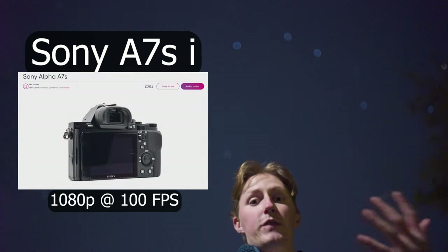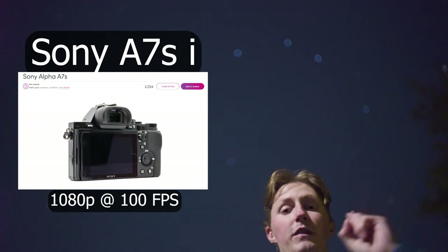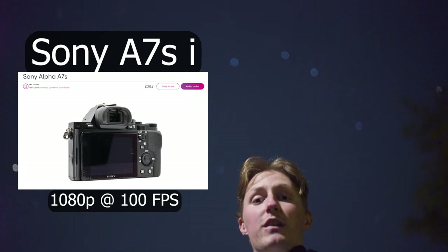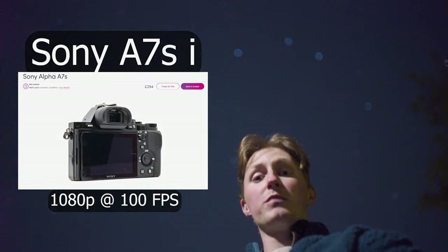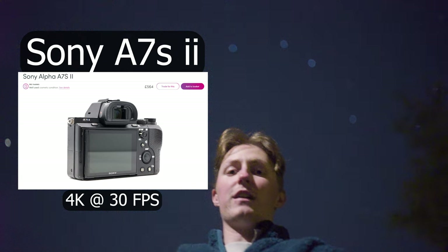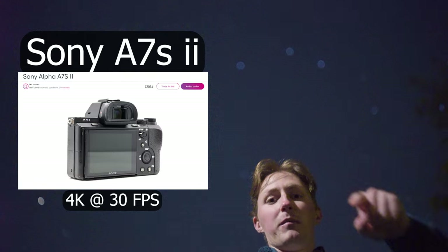This is the Sony A7S Mark 1 — so it's the first version of it. There are now three models to date. The main key points are that this first model shoots at 1080p up to 100 frames per second. That's very cool. But the next model, the one that I perhaps used even more when filming Astronomical, shoots in 4K at 30 frames per second. That's a big step up in terms of resolution — you have four times the resolution of what you do on this camera.